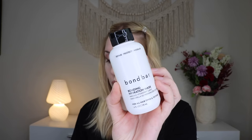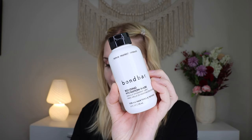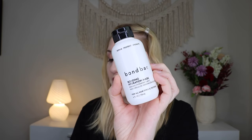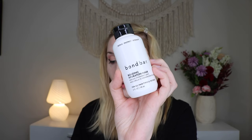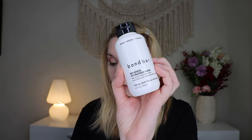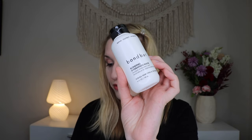Up next we have something from Bond Bar — this is their Bonding Hydration Mask, which retails for $9.99. This mask is a multitasking intense moisture treatment that adds volume and smooths hair while improving wet detangling by up to 90% after just one use. You put this on damp hair from roots to ends and leave on for a minimum of 10 minutes — kind of long for me, I'm more of a five-minute hair mask girl, but I'm excited to try it. I do love a hair mask.